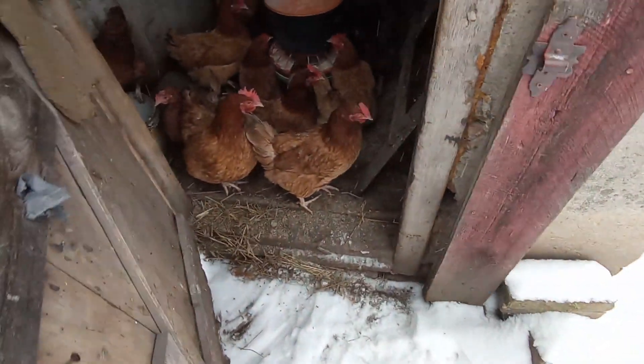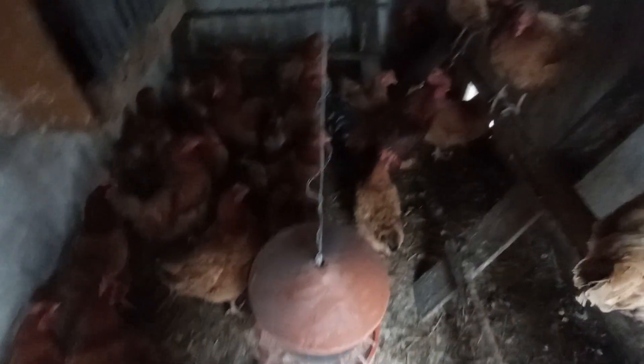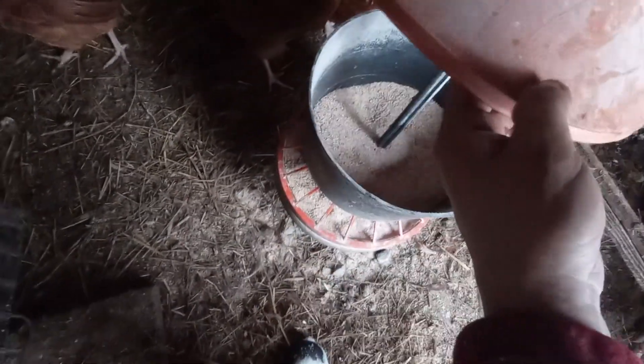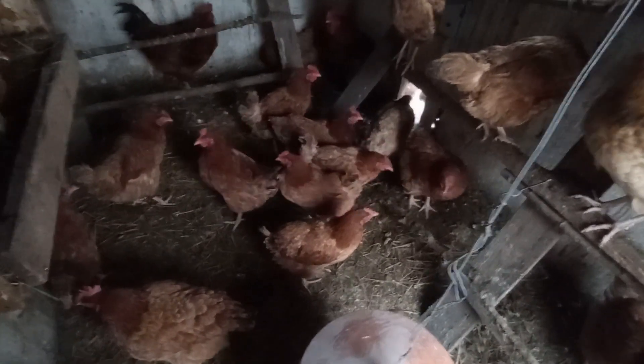Jak widzicie, kurnik stoi, trochę poodśnieżałem żeby kurki sobie wyszły, ale jakoś nie są zachętne. Sięgnę tu od razu tą klatkę — to zabezpieczenie, żeby mi tam nie wchodziły. I tak widzę, że jakaś agentka wlazła, dwie nawet. Drzwiczki są otwarte, przyśnieżone, ale kury tak za bardzo nie chcą wychodzić. Widać żuty — wczoraj miałem prawie pełne, a dzisiaj połowa. Na podwórko nie daję, bo tu nie ma sensu, śnieg to cały czas przysypuje.